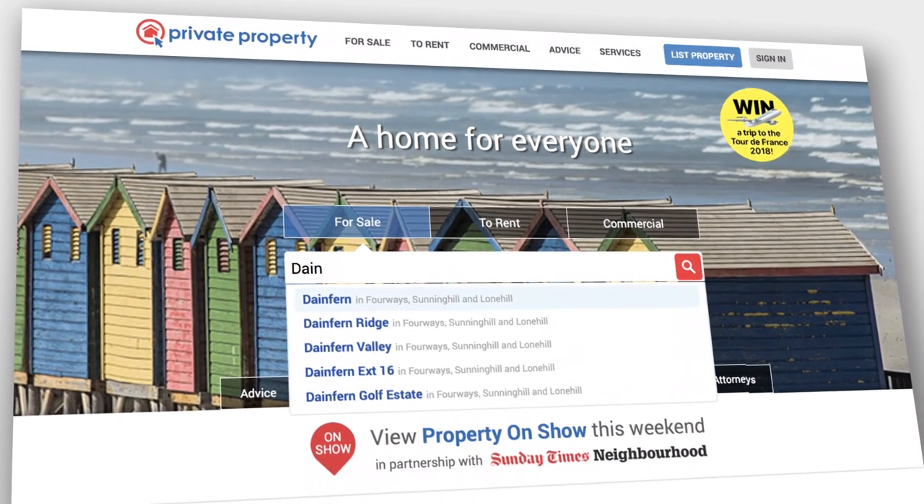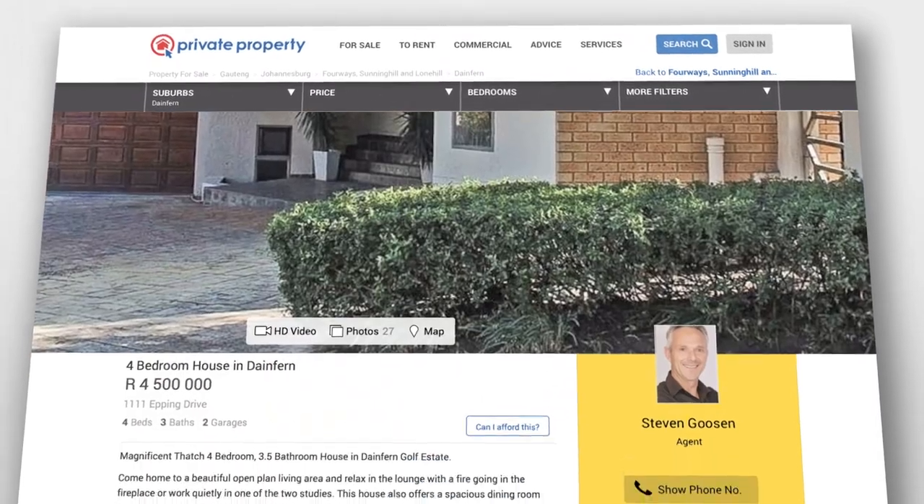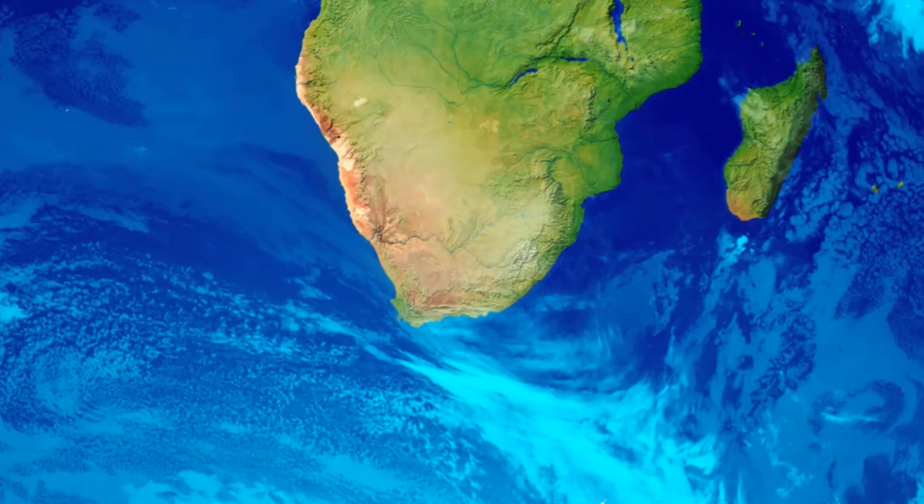For many searching for their dream home, the journey begins at Private Property. The website boasts a wide variety of estate property options, including some of the most sought-after areas in the City of Gold.